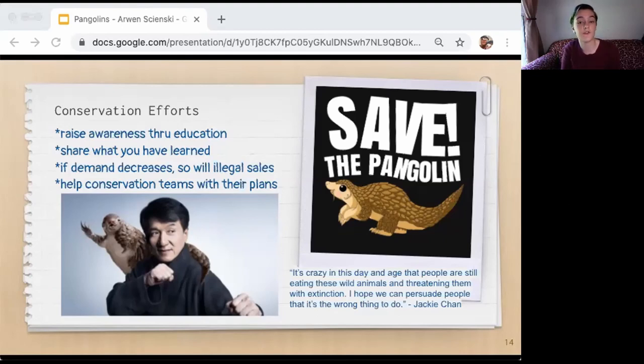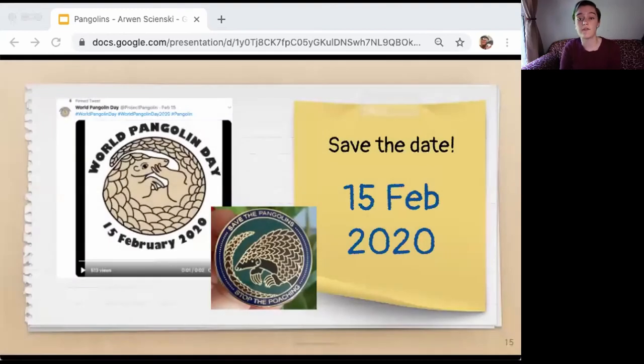We can help conservation teams in small ways by buying merchandise and sharing posts, and in bigger ways by giving donations and volunteering time. We can also help by participating in various events — this is an easy way to help save pangolins. Many groups encourage people to buy pins, t-shirts, and all different kinds of trinkets to support their efforts, along with encouraging people to retweet, repost, and share things about pangolins through social media.